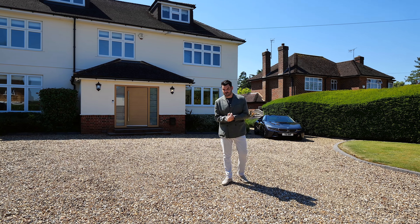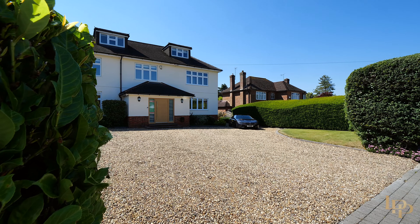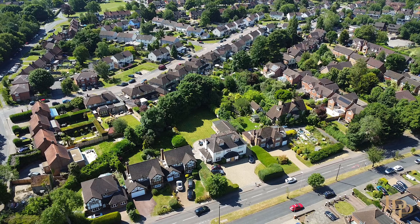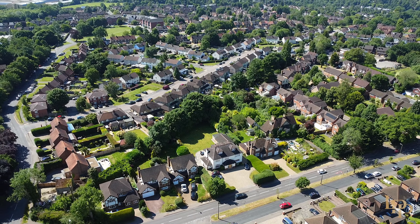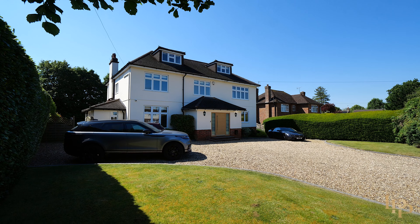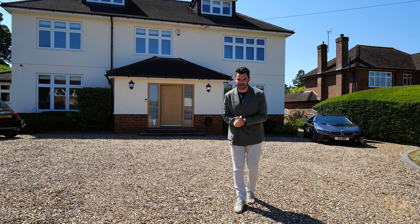Good morning guys, it's Damian Merry from Luxury Property Partners and today you join me in the beautiful village of Abbots Langley. Behind me, over three and a half thousand square foot of exquisite accommodation. No expense has been spared to create this dream home. Let's go and check it out.